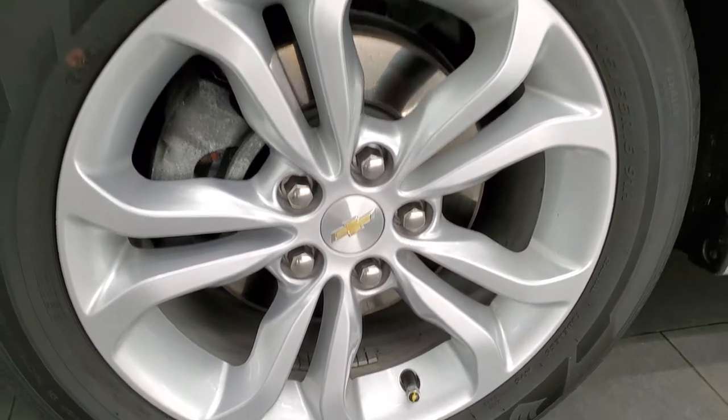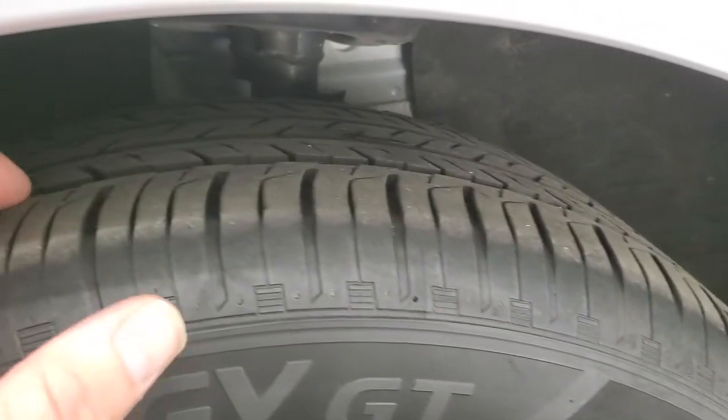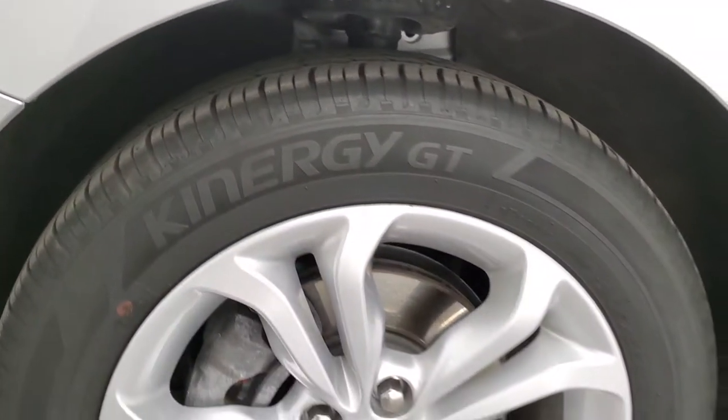This one comes with painted alloy rims with Hankook Kinergy 205/55R16 tires, and these tires have about 50 to 60 percent of the tread left on them.